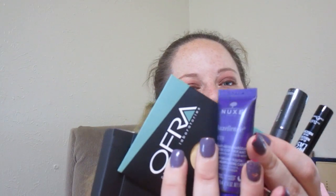Inside were my five items, and I'm going to try something different this month that I saw somebody else doing — actually putting the products on to do like a first impressions with them.